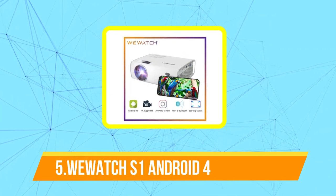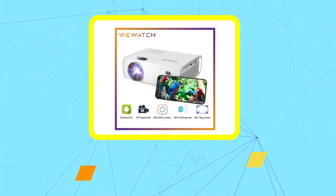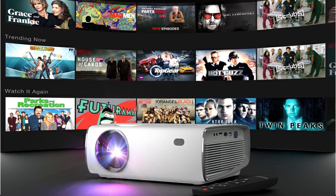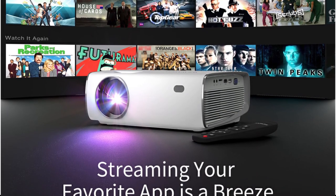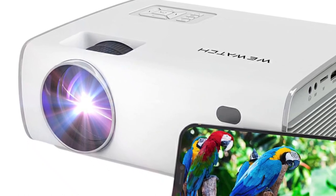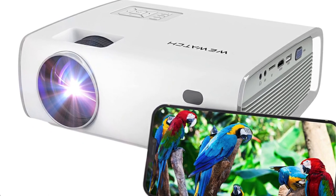Starting off our list at number 5 is the Watch S1 Android 4K Supported Projector. The Watch S1 is a high-quality projector designed to provide users with a comprehensive home entertainment experience. It is equipped with advanced features such as 4K resolution and an Android operating system, providing users with access to a wide range of content including movies, TV shows, games, and more. The projector's 4K resolution ensures that images are crisp and clear, while the Android operating system allows users to download and install various apps directly onto the device.